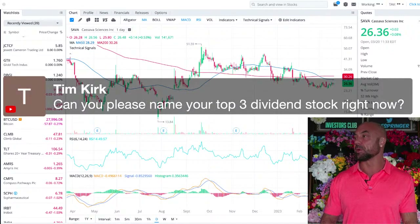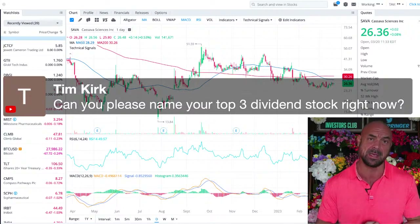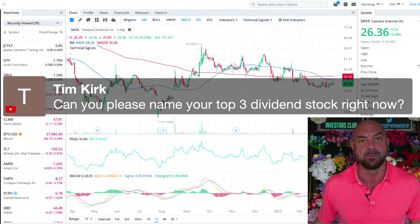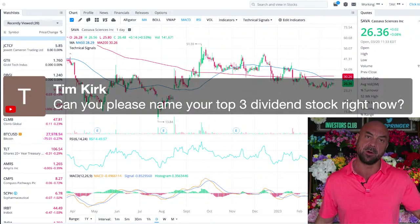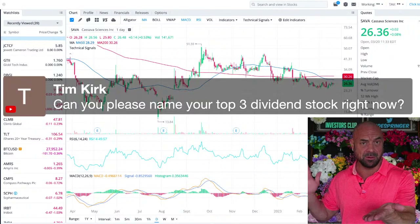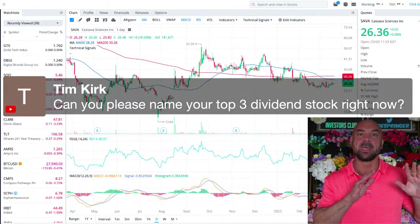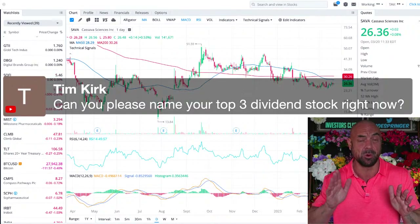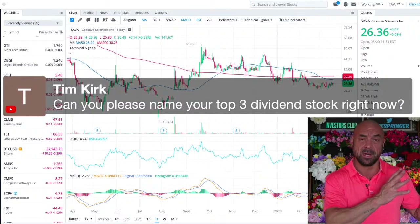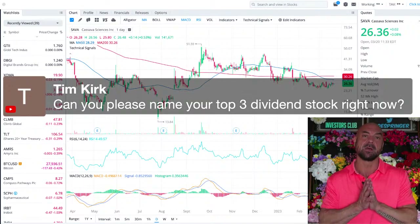Tim asks for three top dividend stocks. I'll give you Farmer Mac — it got sold off a little in the banking crisis. This compounder kept making new all-time high after new all-time high. It's going in the hyperinflation portfolio — a play on American ranches and farms. It's backed by the U.S. Department of Agriculture, so it gets really good borrowing rates better than competitors, and loans that money through institutions to American farmers and ranchers. That's definitely one of my favorite dividend stocks right now.